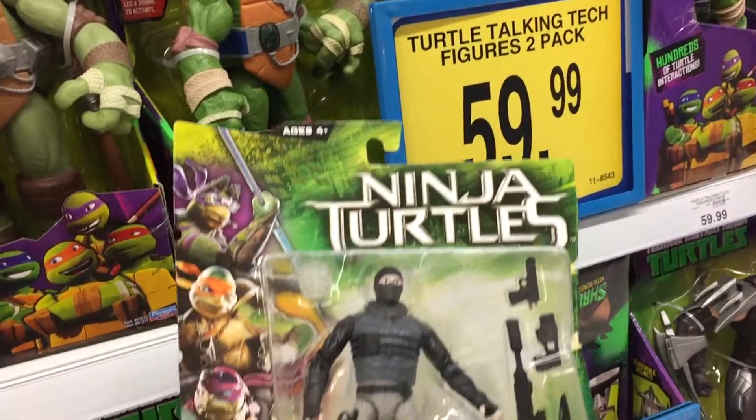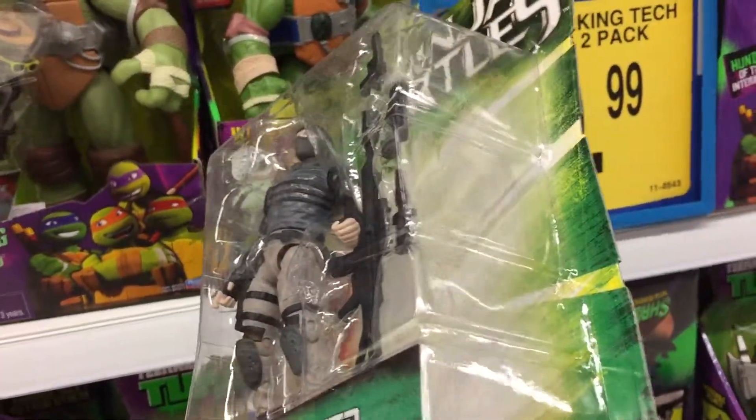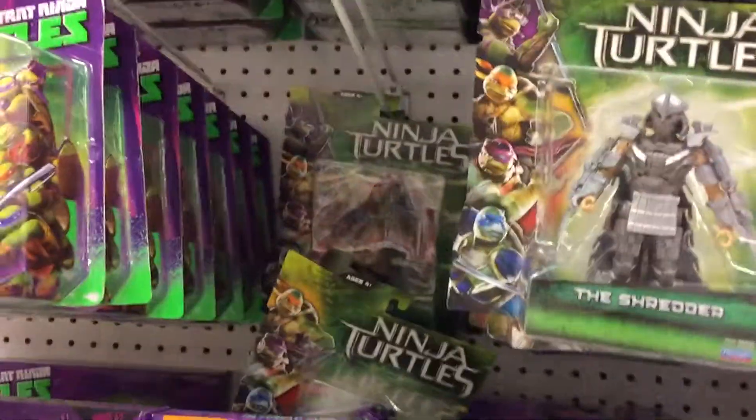This has got the old style box on it as well. We've not been able to find another April O'Neil figure here. As you can see it's quite a rare one.